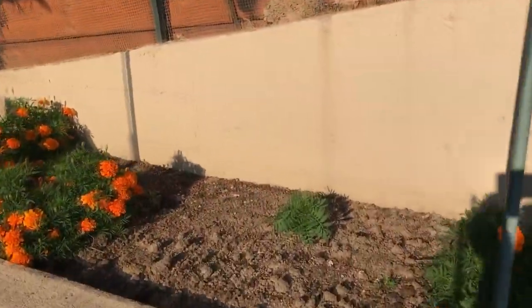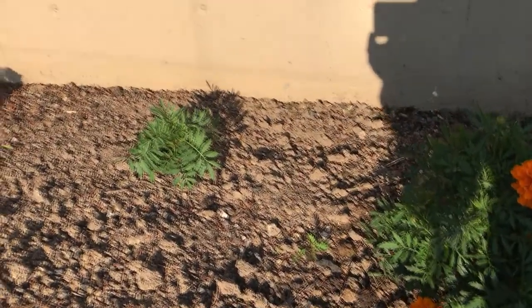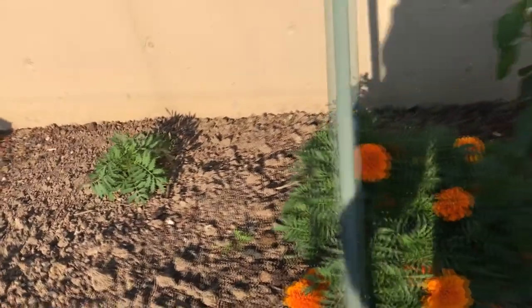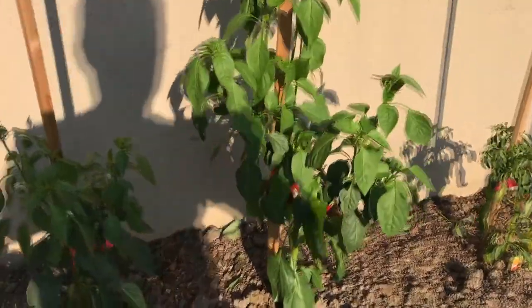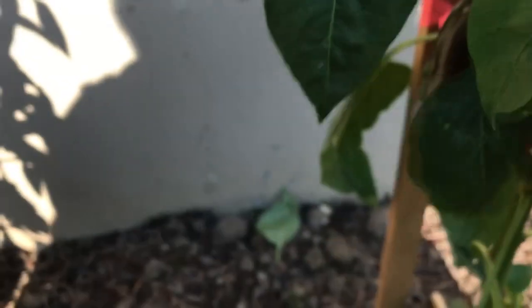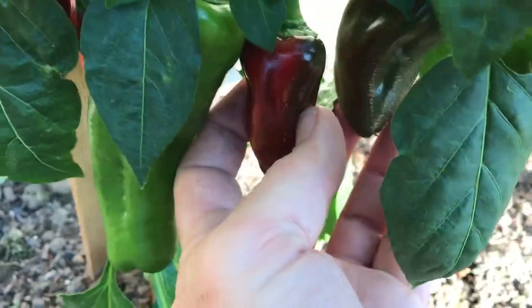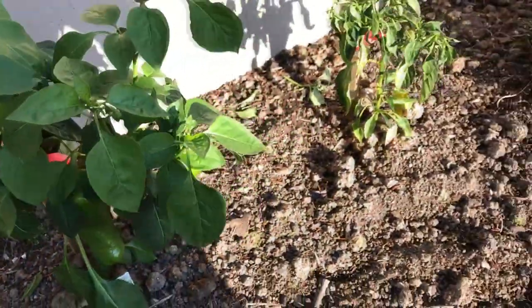We got some marigolds that are volunteers, a few of them here and there, popping up on their own. I see the peppers are getting there — I like them when they turn red. It's just more flavorful, so I tend to wait until they're red or chocolate brown.